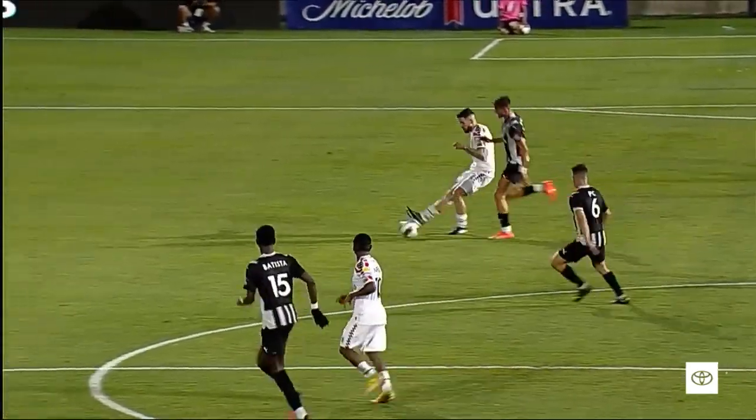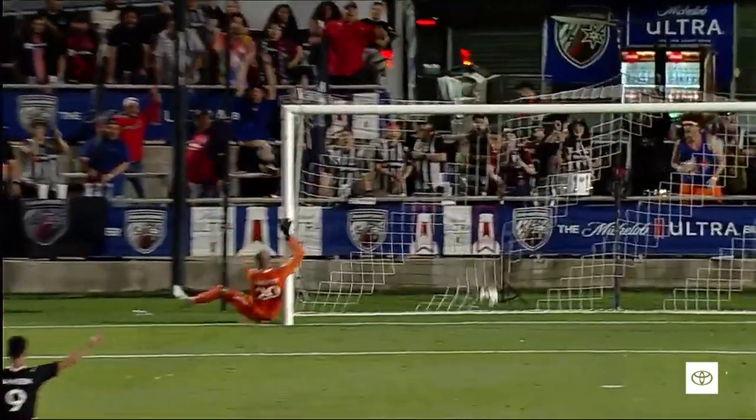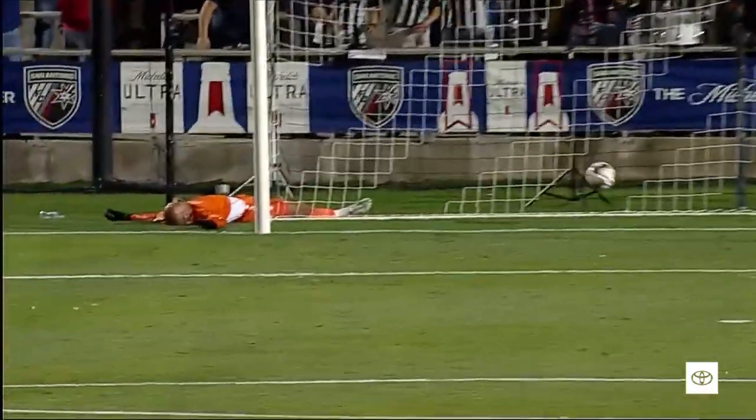It bounced! Great way to catch the keeper off guard — hands up, my bad. Instead it has a perfect spin on it, bounces right into the goal.